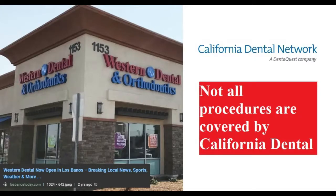Greetings everyone. If you happen to be a Western Dental patient with California Dental Network Insurance, or if you're planning on being both of their customers, you should know that not all of the procedures offered by Western Dental are covered by the California Dental Network Insurance.